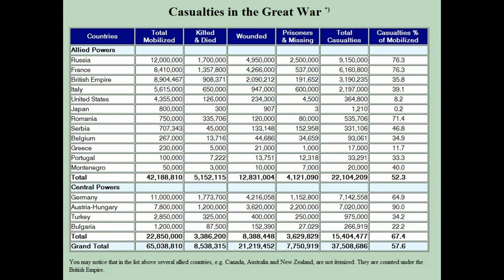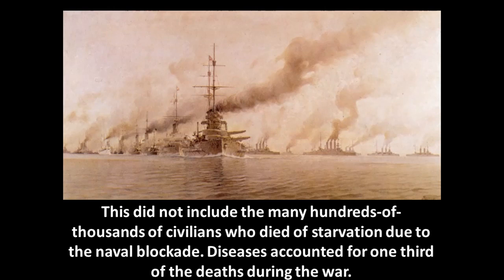From Russia to Montenegro and Portugal, you can see the total mobilized, total killed, total wounded, prisoners missing, total casualties, and percentage of those mobilized. Over 52% of those mobilized were casualties — either killed, wounded, or captured. This did not include the many hundreds of thousands of civilians who died of starvation, especially in Germany and Austria, due to the Royal Navy hunger blockade. Diseases account for one-third of the deaths during the war. And more people died from the so-called Spanish flu — which was actually an inoculation scandal — after the war than even died during it.